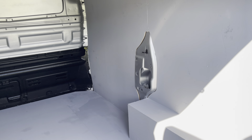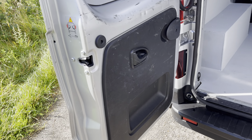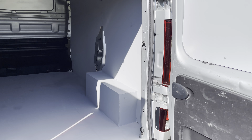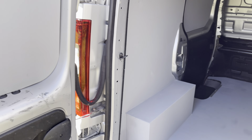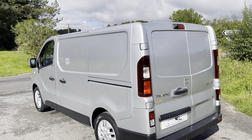Definitely worth considering, being the latest shape and latest engine. Please do not be put off by the miles — the van's been really well looked after, it's flown through the MOT with no troubles whatsoever. Fresh service completed, ready for its new home. And of course being so young it's Euro 6, so with the ever-expanding ULEZ zones it certainly works in that respect.